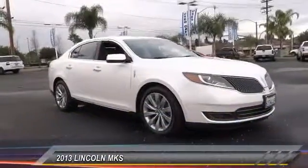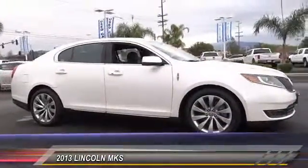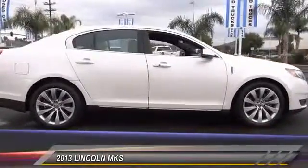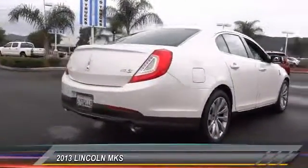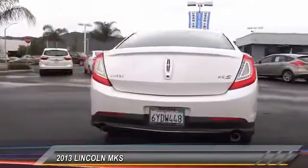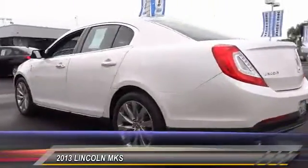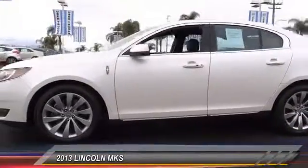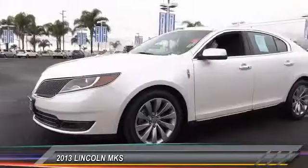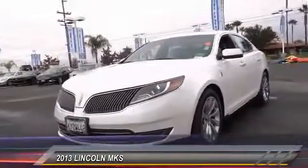The 2013 Lincoln MKS with standard features including an invisible keypad that senses your arrival, intelligent access keys that allow ignition at the touch of a button, and a power rear window sunshade. The Lincoln MKS is technologically breathtaking, boasting a 3.7 liter V6 engine. It is also powerfully smart and is priced below $30,000.